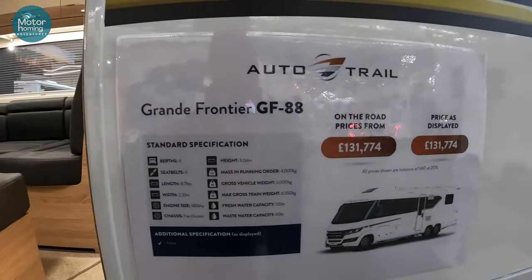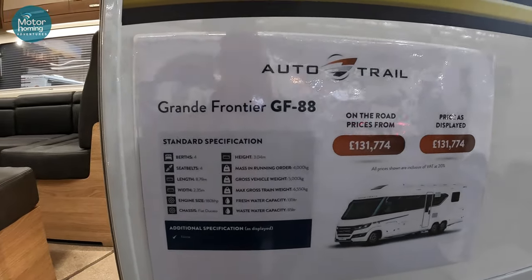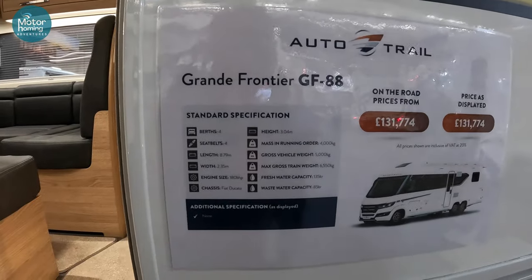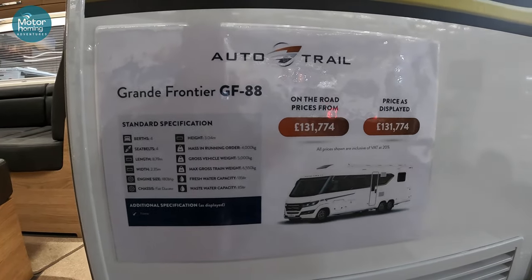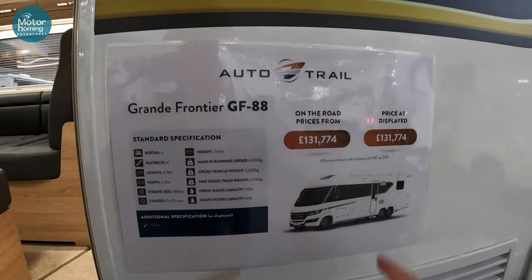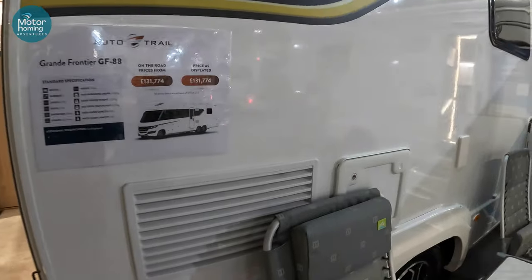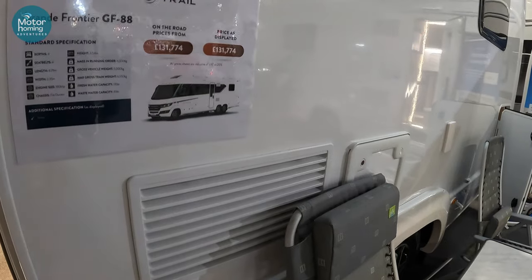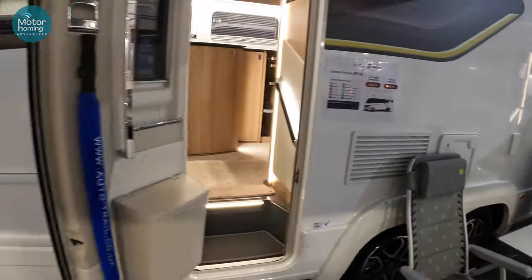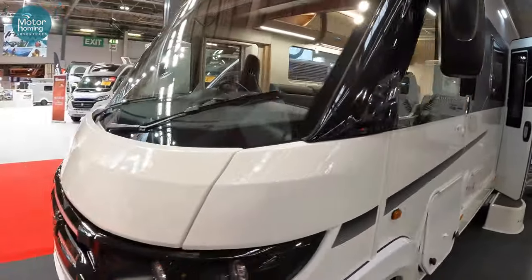Here's a nice comparison. If you've seen the Contikis on the channel, here's a comparison with the Grand Frontier — it's the GF88, so it's an Auto-Trail obviously. This one is very similar to the Contikis, 8.79 metres long. As displayed at £130,000, which we'll show you around shortly. This is another tag axle, so it's got a gross vehicle weight of 5 tonnes. A very similar setup to the Contikis — nice looking van as well.